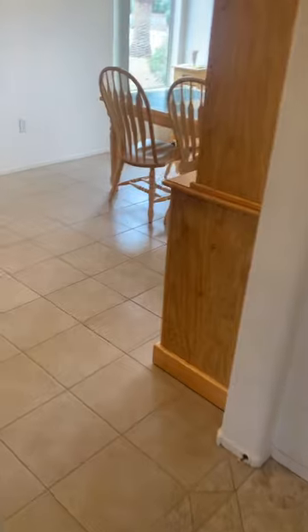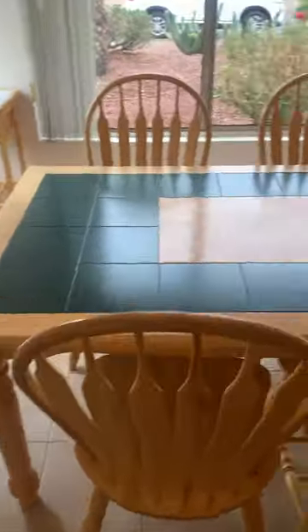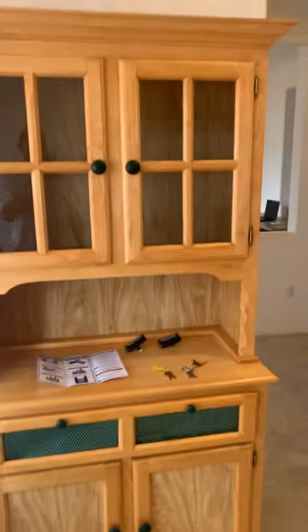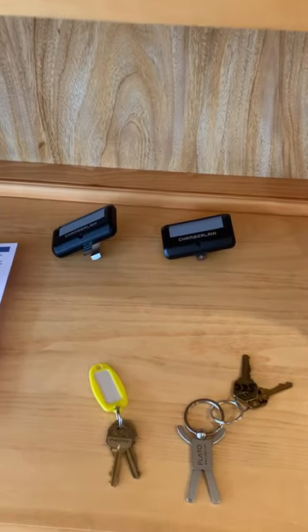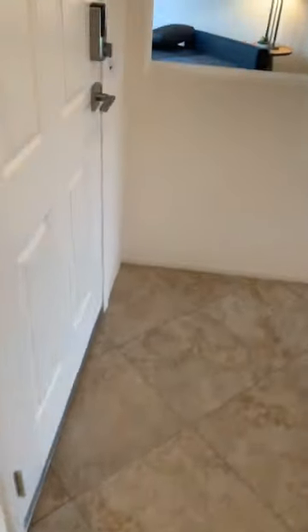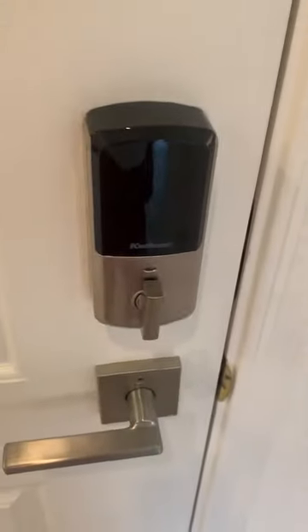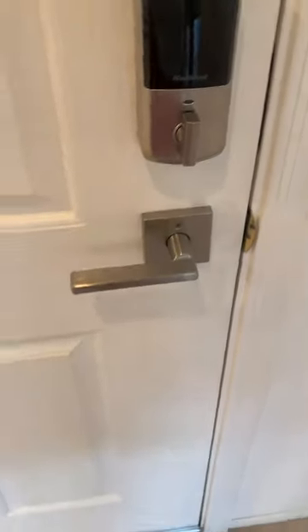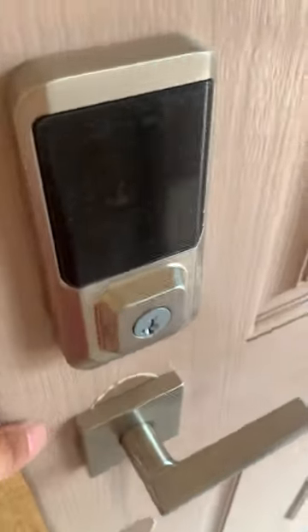Walking into the kitchen — kitchen table, hutch. You get two full sets of keys and garage door openers, which are app-enabled. The front door is a Kwikset smart lock that can be controlled by an app and also has a keypad on the other side.